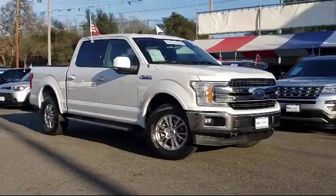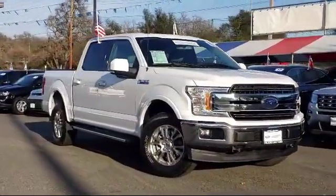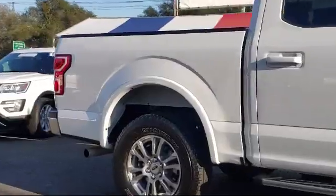It comes equipped with alloy wheels, steering wheel controls, ventilated front seats, keyless entry, tire pressure monitoring system, and auto high beam headlamp control.